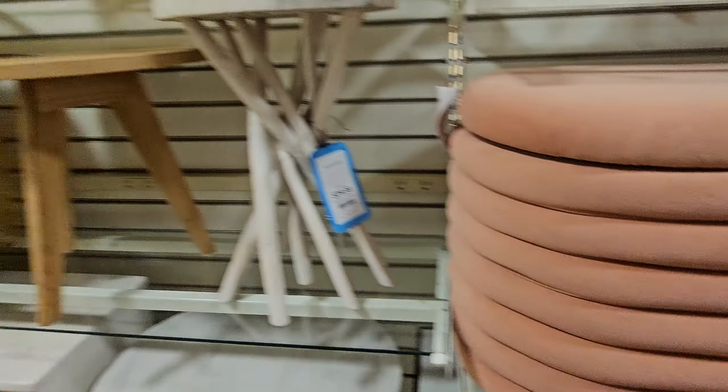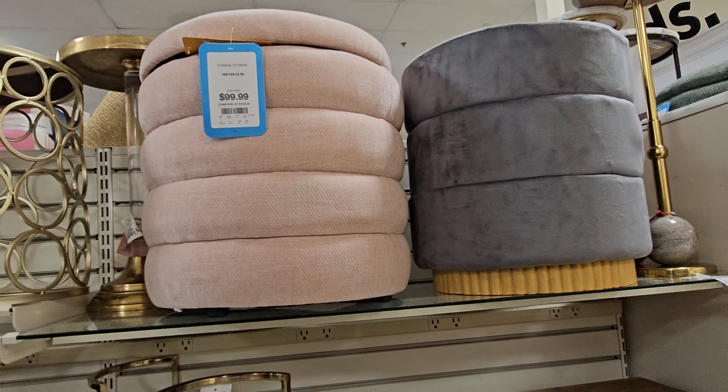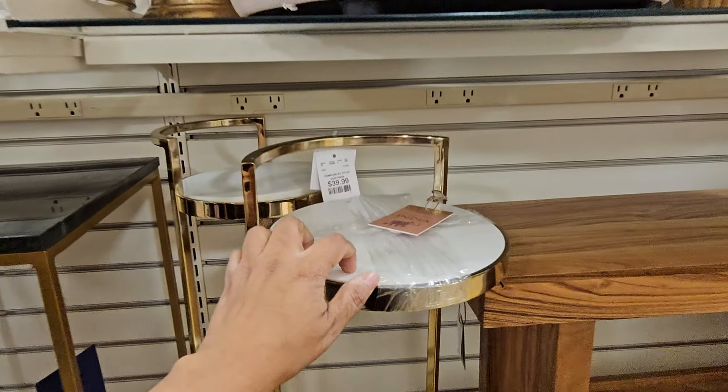$150, $150. And that one's $100. The little ones right here are $40.